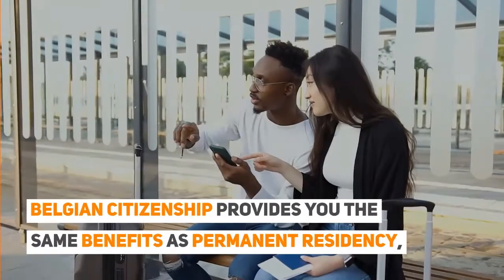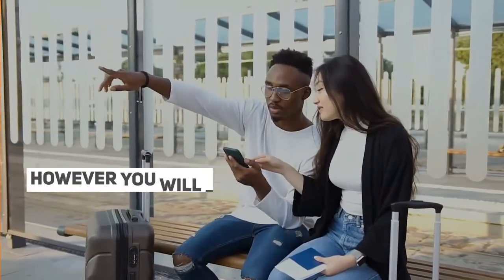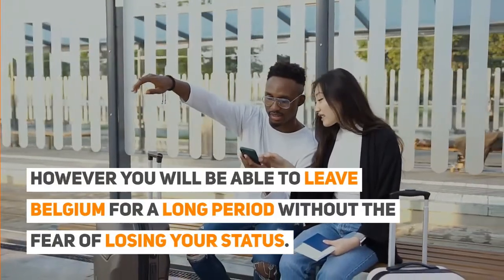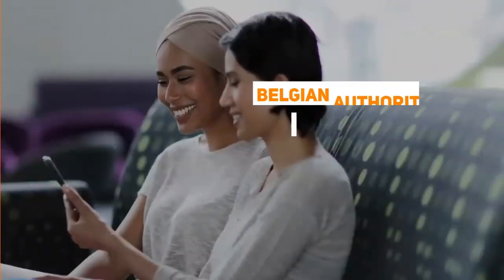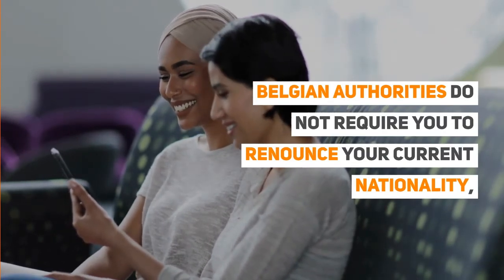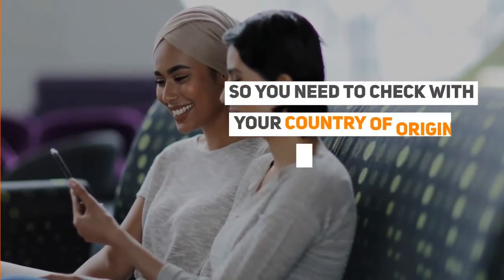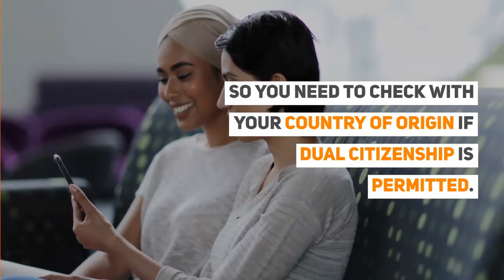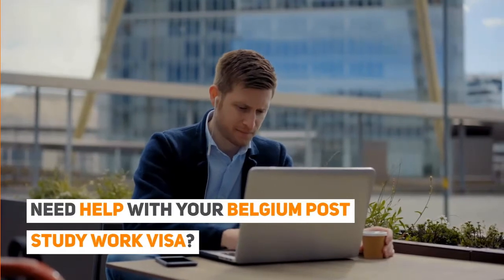Belgian citizenship provides the same benefits as permanent residency; however, you will be able to leave Belgium for a long period without fear of losing your status. Belgian authorities do not require you to renounce your current nationality, so you should check with your country of origin whether dual citizenship is permitted.